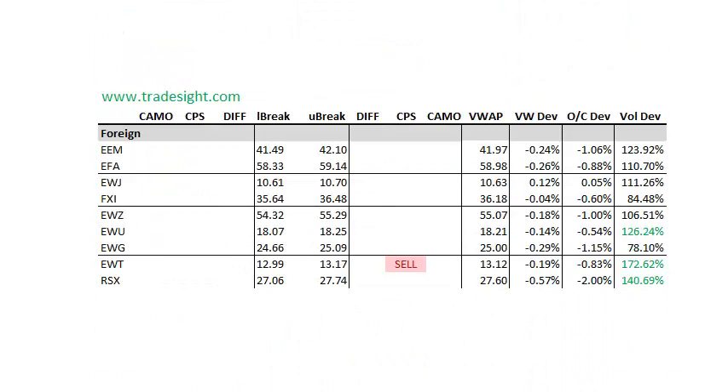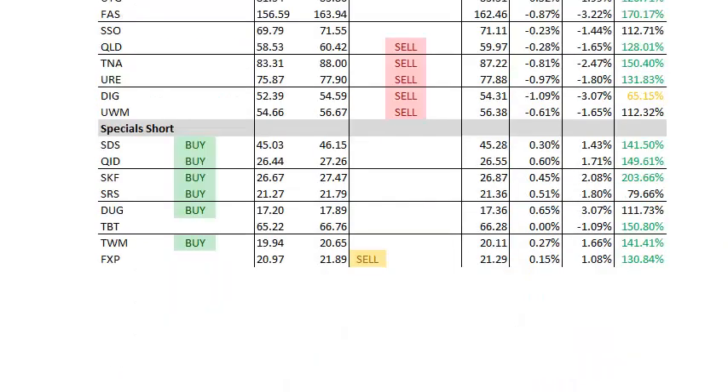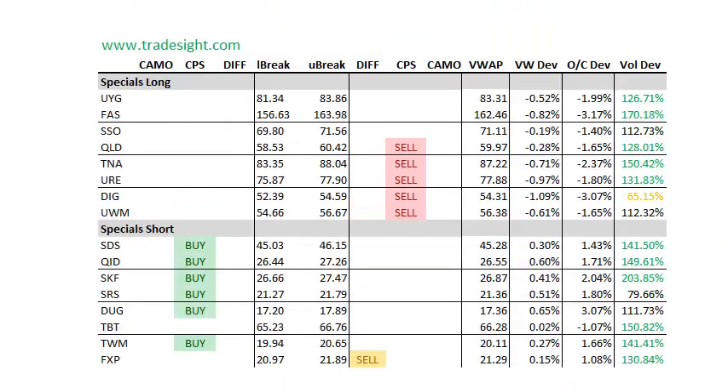On the foreign stuff, definitely seeing some volume here, and the volume is of the distribution quality. So we've got EWU down on volume. We've got EWT down on volume. We've got the RSX down on big volume. I'm sure a lot of that is Cyprus driven. The RSX tracks the Russian shares. So definitely more negative than positive here for the foreign stuff.